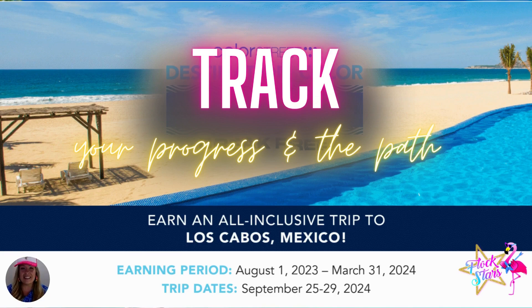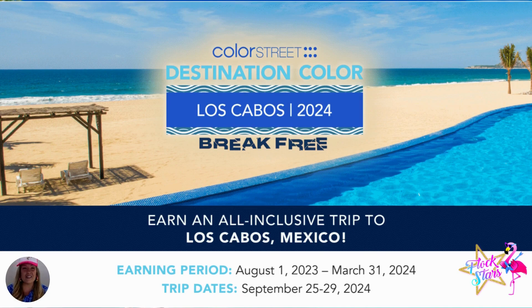And right now, my friends, this is a fabulous time to run — to scoop up some extra points prior to that earning period, which starts on August 1st. Let's run and snag those points right now.